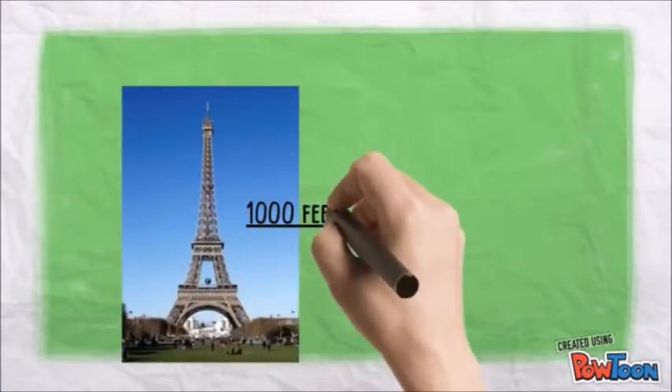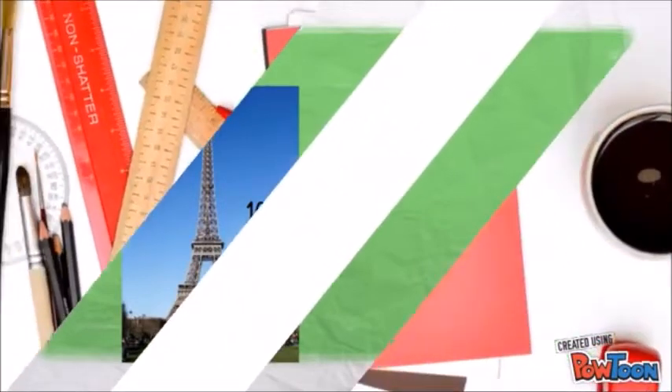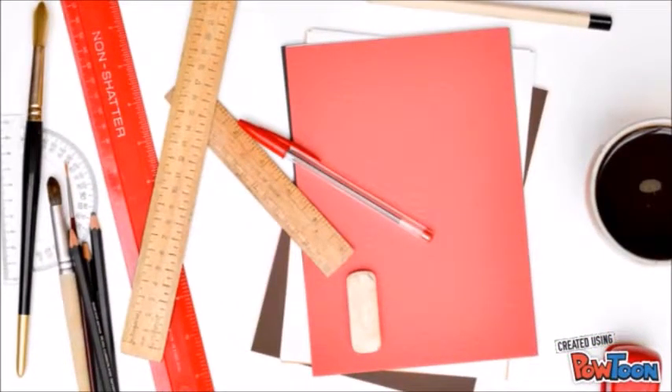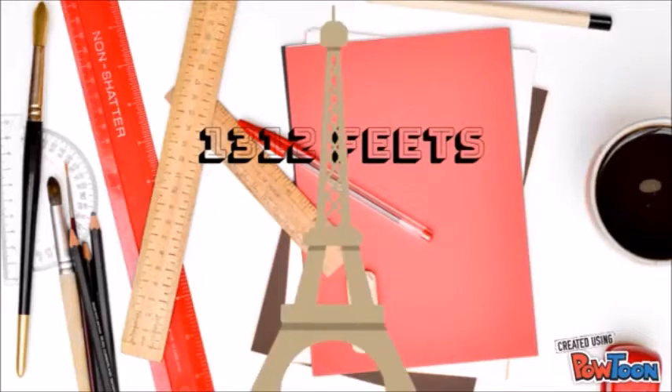Once it gets near the surface again, it can flap its tail and take off again without fully returning to the water. Flying fish have been recorded stretching out their flights with consecutive glides spanning distances up to 1312 feet, which is longer than the Eiffel Tower.